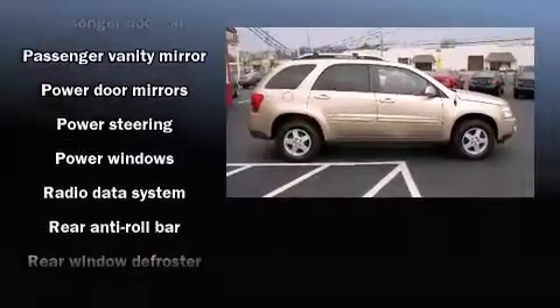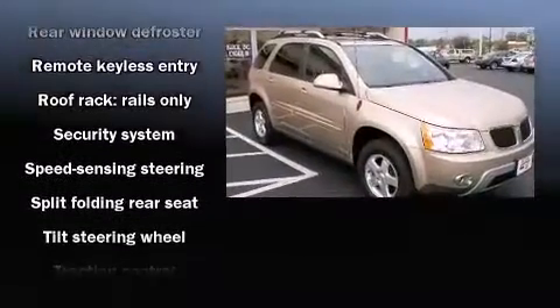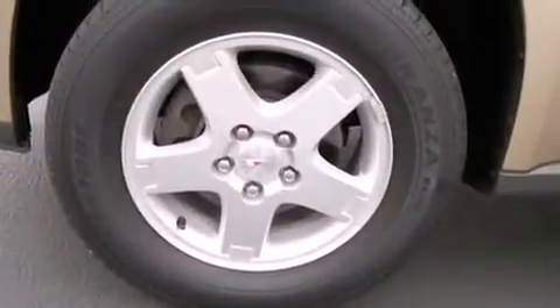Passenger security is always assured thanks to various safety features such as dual front impact airbags, traction control, ignition disabling, and ABS brakes.